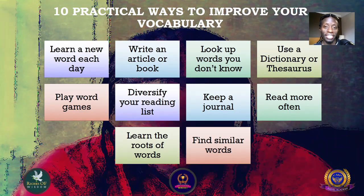Number eight: read more often. Reading is key to improving your brain connectivity, and the more you read the more vocabulary you will understand and know.